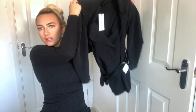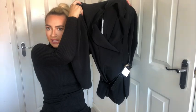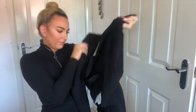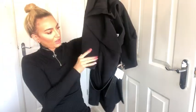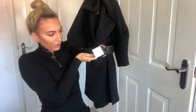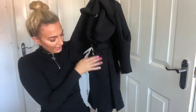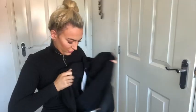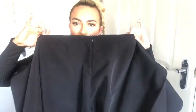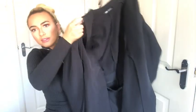The first item in the haul is a little black blazer playsuit. It was £59.99 and I got it in a medium. It's got quite puffy sleeves, which are really in at the minute, a big thick chunky belt which you could use for other things, and buttons to open it up to reveal the shorts underneath.